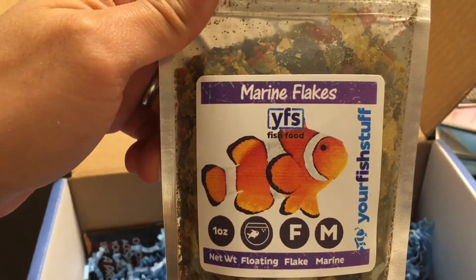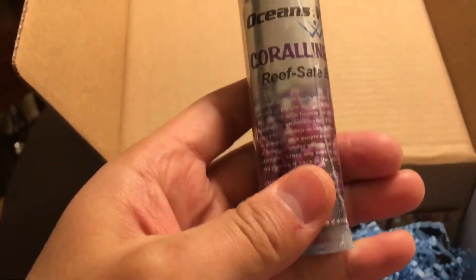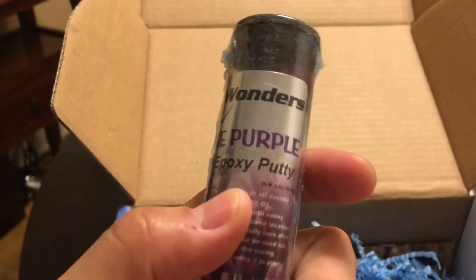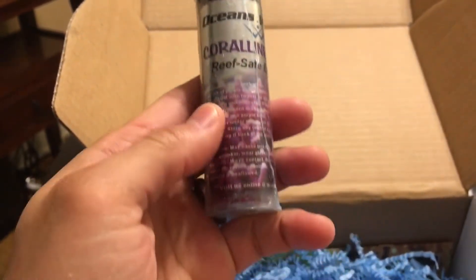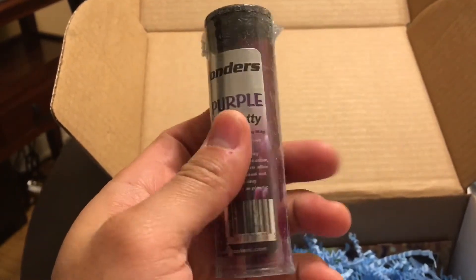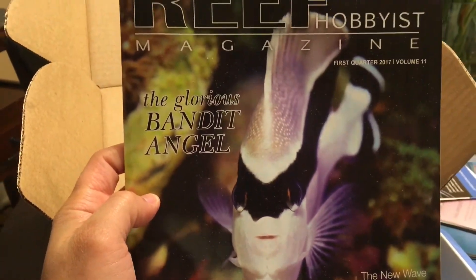Next, from Ocean Wonders, we also have some coralline reef-safe epoxy putty, which is great because I didn't have any of this. I was thinking about settling down the natural look of my aquascape, so this will be good to use. Looking forward to using that.